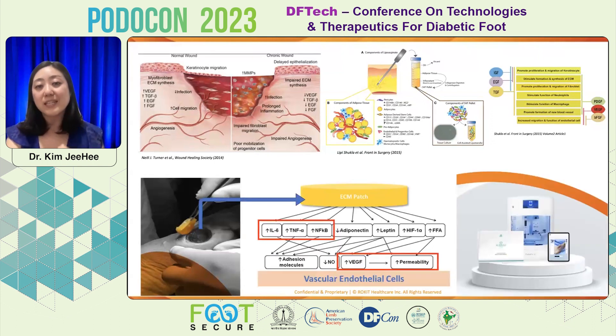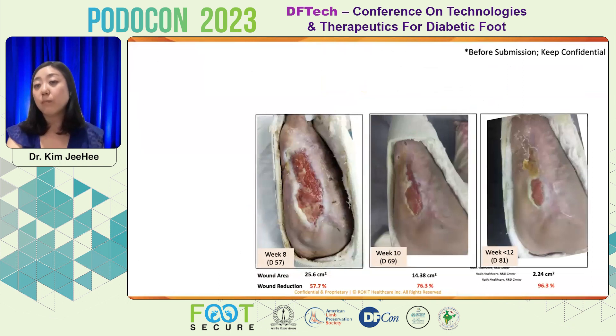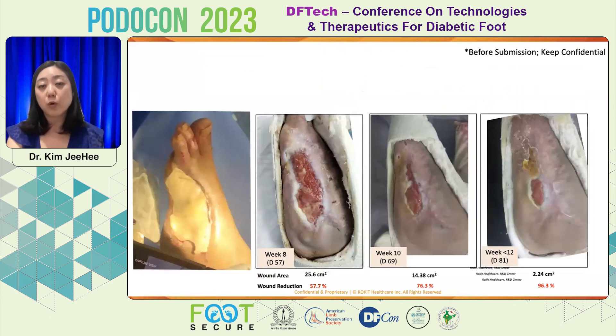We simply want to print this ECM — extracellular matrix — patch, which comes from the patient's own tissue. By using this 3D/4D bioprinter with AI software, you can click several times to create the customized shape of the ECM patch to apply back to the wound site. Follow-up research over 12 weeks shows this is a one-time treatment, where keratinocytes finally migrate to the wound area and dermal fibroblasts differentiate to produce more collagen to fill the wound.